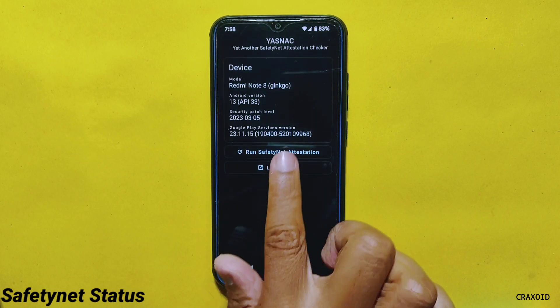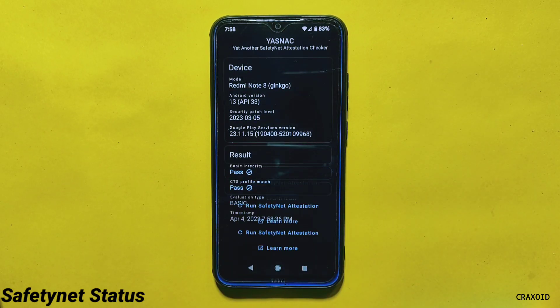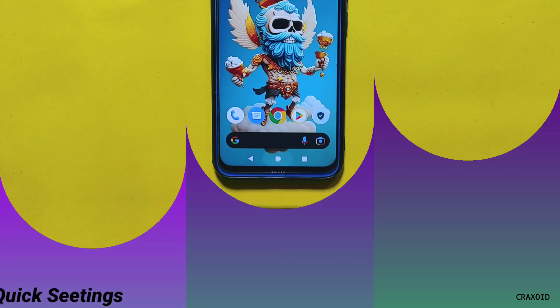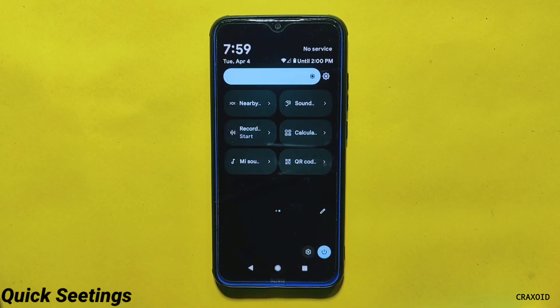After all the CPU and performance-related tests, I performed the Safety Net test. As you can see, it has passed the Safety Net compatibility test, and the device is also certified under Play Protect certification on the Google Play Store.